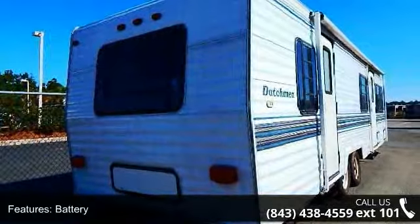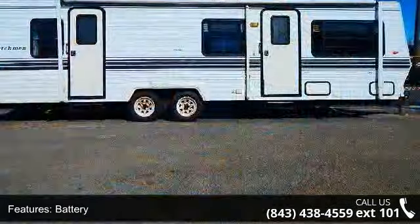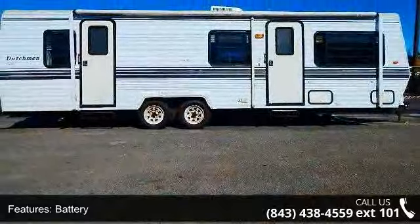And adventure waits. Let us put you in the right RV for your family. Call now to schedule an appointment to our dealership.